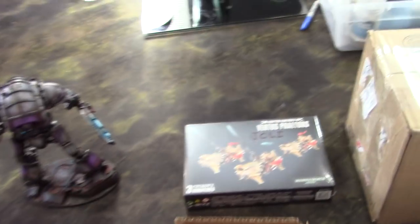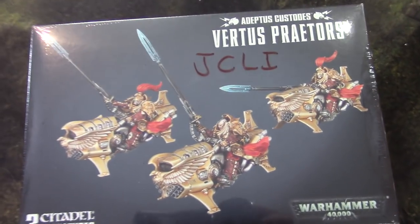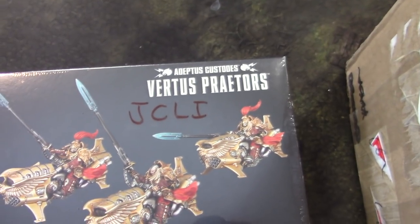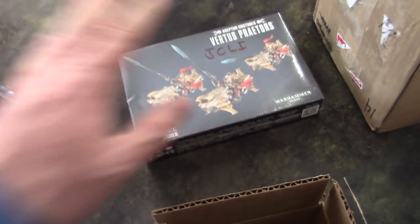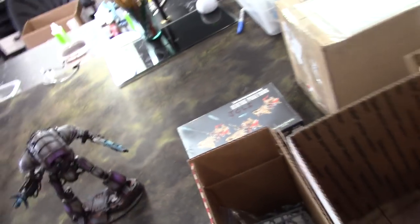These are just web store orders. We've got some Vertus Praetor jet bikes — just three jet bikes. A lot of people come to us and they're just trying us out, so we do a lot of sample projects like this.